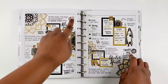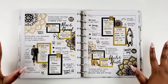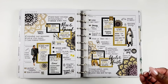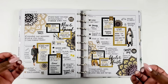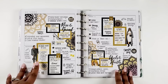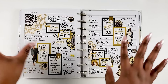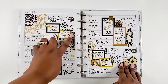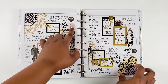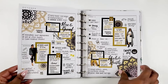I call those space fillers — whenever I have empty blank spaces after I've written in my daily tasks, I'll find something motivational to throw in the mix for myself. I love the look of a full spread but I like it to stay neat. I picked 'Good Morning' because I clearly wrote this out on a morning!